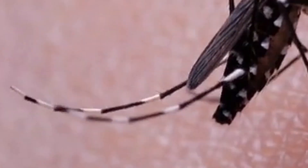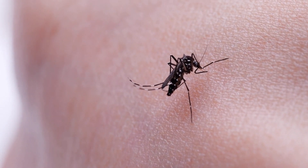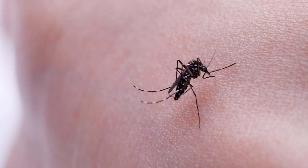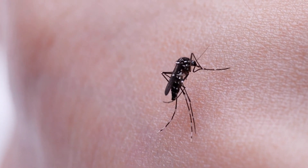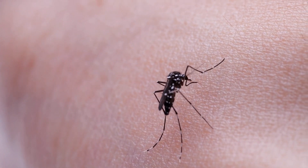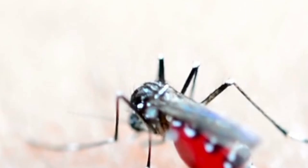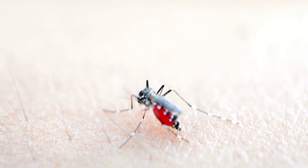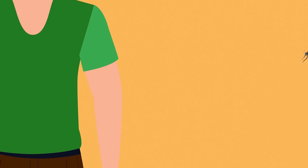In female mosquitoes, they use their proboscis to take a tiny sip of blood from the blood vessels right beneath your skin. The female mosquito makes special chemicals to help her do the job — some of them make your blood easier for her to drink. You may feel a little pinch when her proboscis pokes you. After she's had her sip and buzzes off, she leaves a little bit of those chemicals behind in your skin.